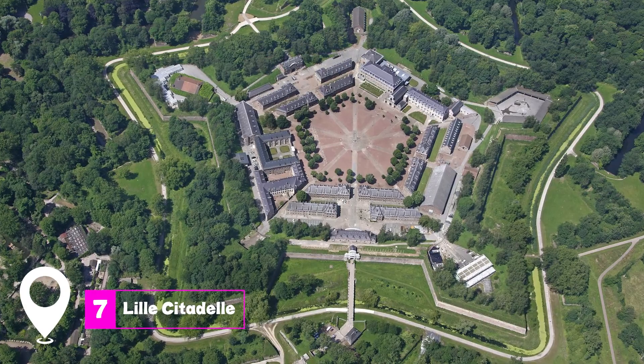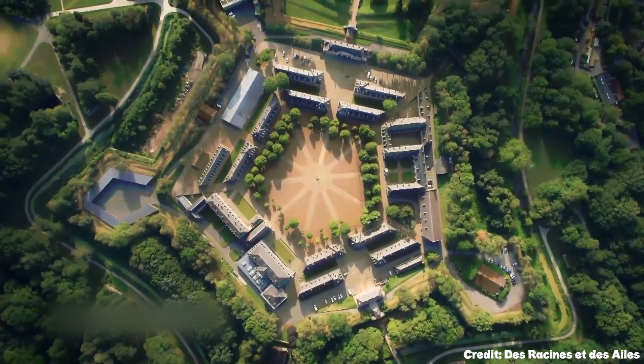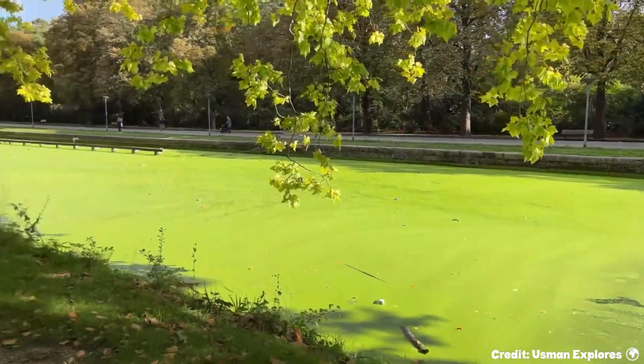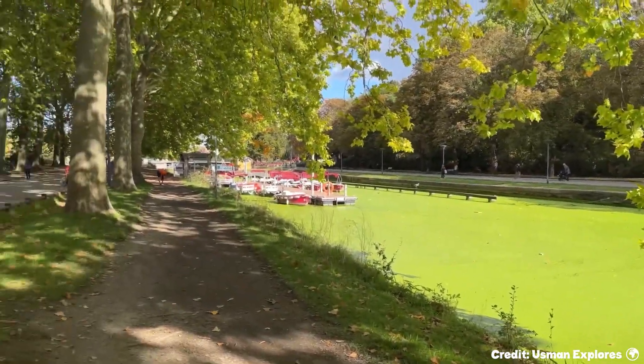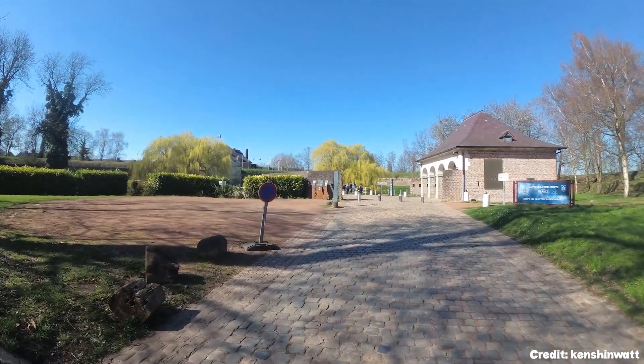At number 7, we have Lille Citadel. Built by the famed military engineer Vauban, this star-shaped citadel is an architectural marvel. Although it's still a military base and not open to the public, you can admire its gates and outer walls while taking a walk in the adjacent Canal Side Park.